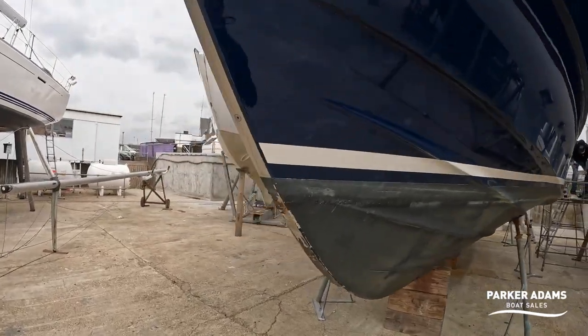That pretty much concludes this walkthrough tour. I hope you've enjoyed it. This has been the Sargo 36 flybridge, powered by the Volvo Penta D6 340 engines on the DPI drives. Thanks so much for watching and we look forward to bringing you the next video. All the best.